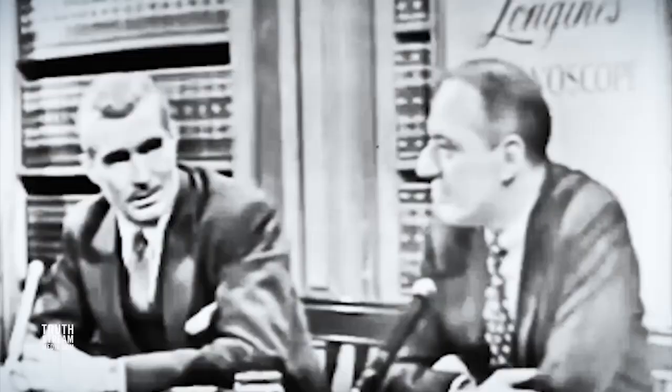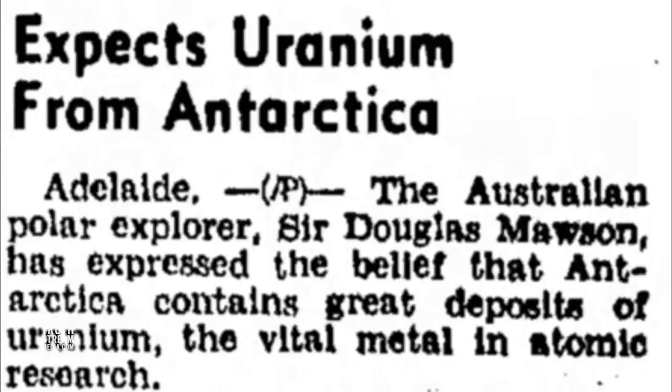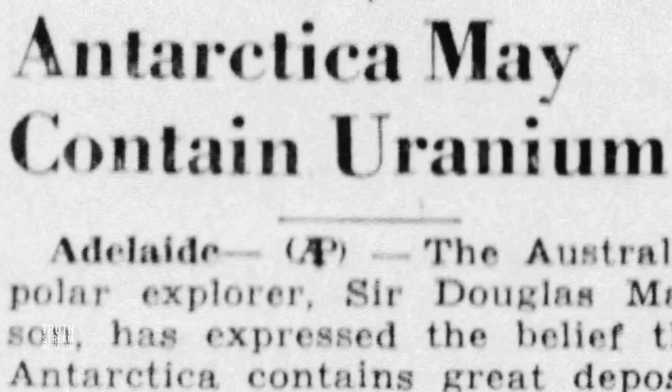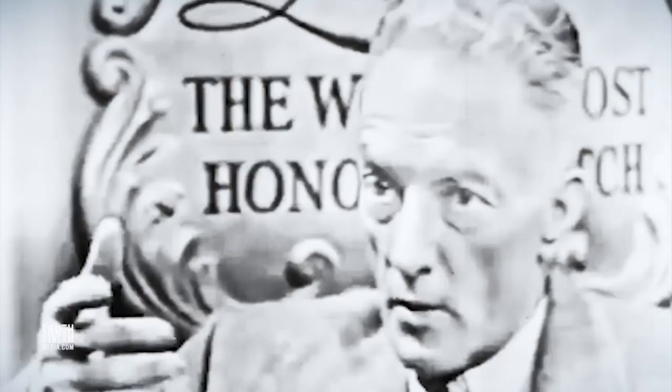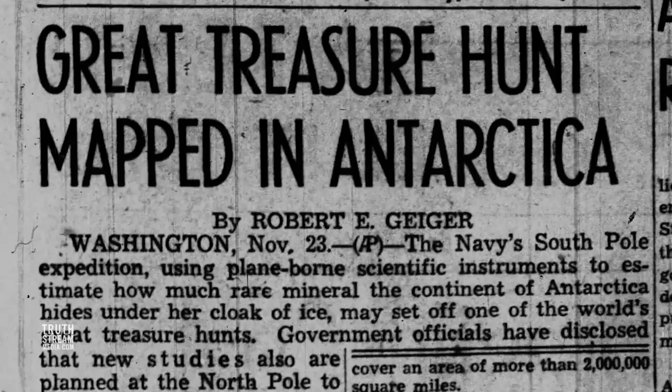Just after World War II — the first nuclear war — it was mentioned multiple times in the papers that not only was Antarctica a probable source of coal, with enough found within 180 miles of the South Pole to supply the whole world for quite a while, but also a vast storage of uranium, which multiple countries including Britain were down there in search of. The year after World War II ended, papers were quietly announcing in tiny articles buried in their back pages that Antarctica might be hiding large stores of uranium under its ice.